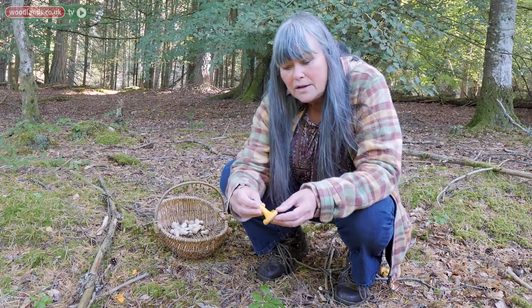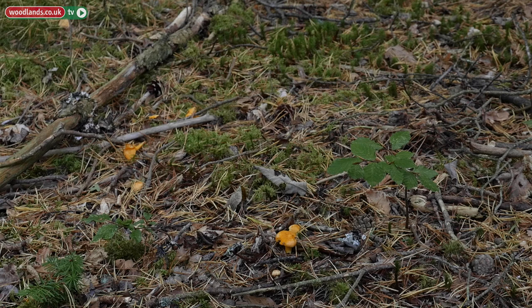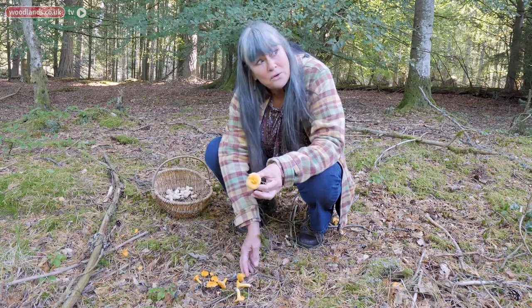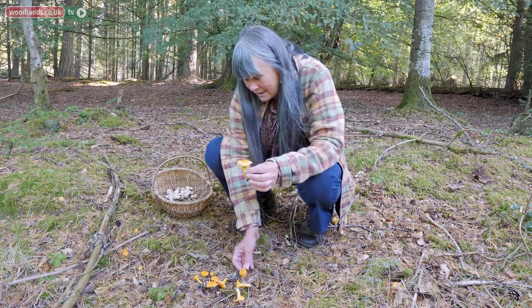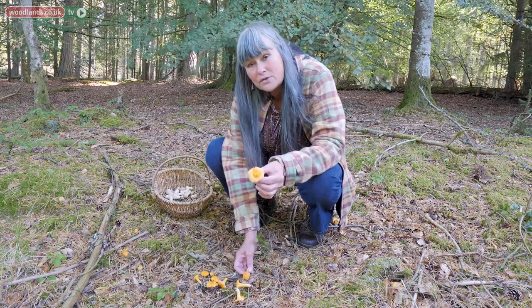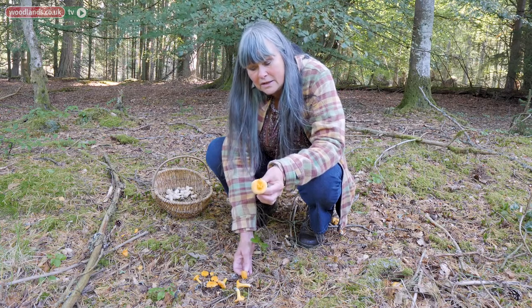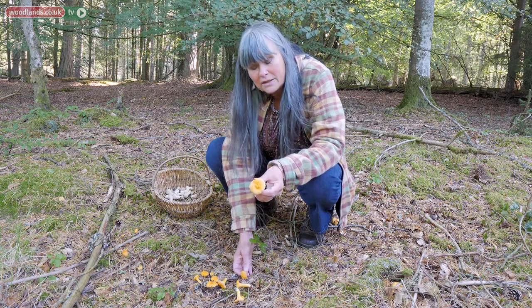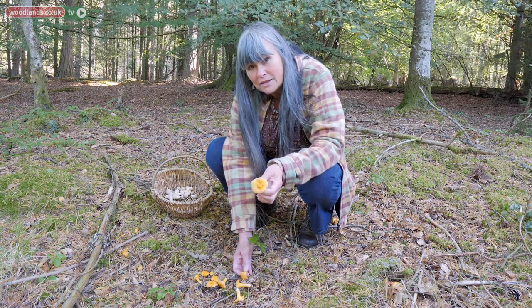The smell is said to be of apricots — sometimes it is, sometimes it isn't, depending on how much rain you've had, where you are, the soil, and so on. They're normally associated with birch trees, so although they're not directly under birch trees here, there are birch trees all around. There are mushrooms that could be mistaken for chanterelles if you really weren't looking carefully, and some of those are deadly. So the answer is to look carefully — you can't really mistake it for anything else.